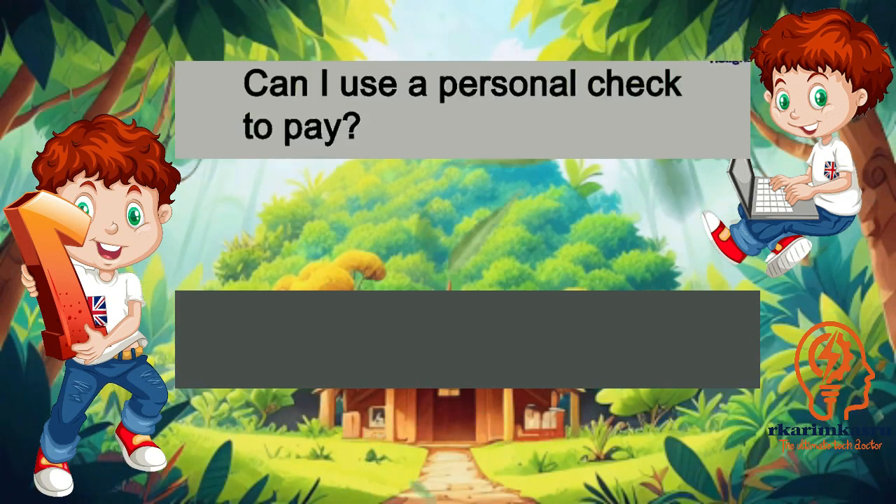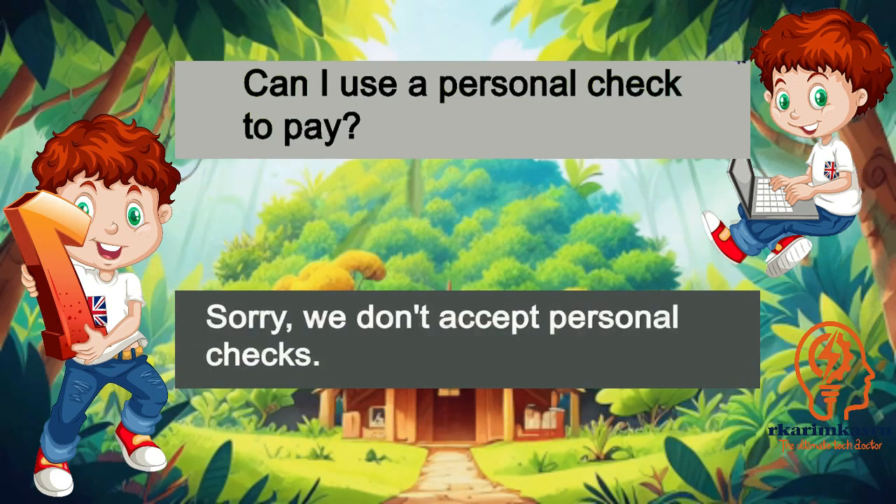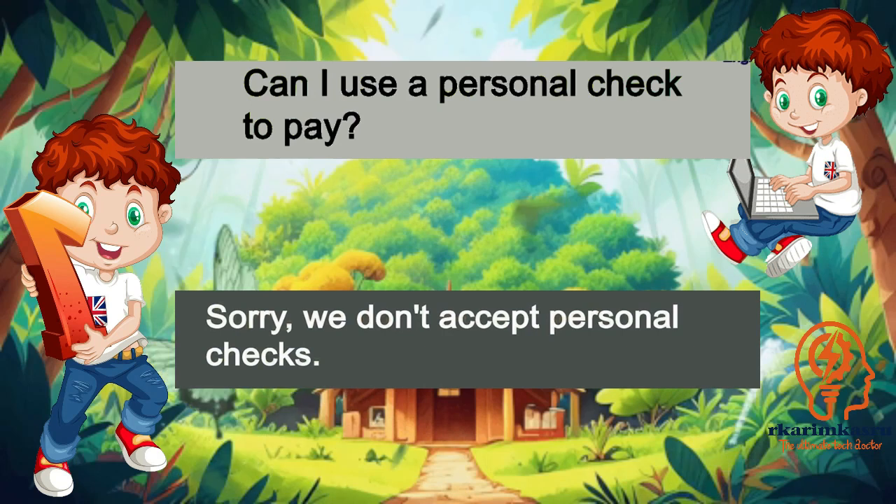Can I use a personal check to pay? Sorry, we don't accept personal checks.